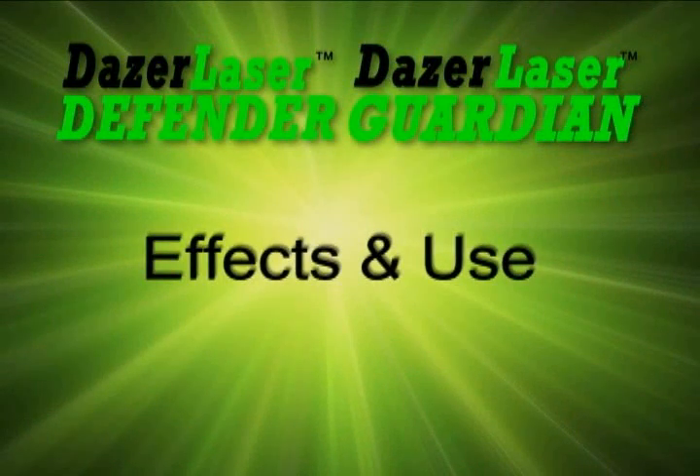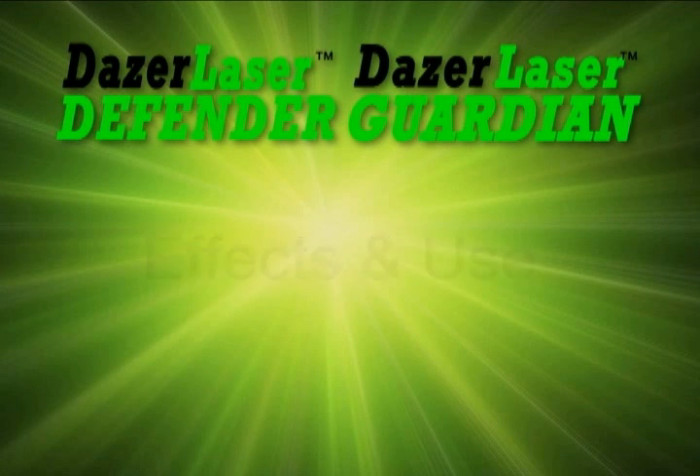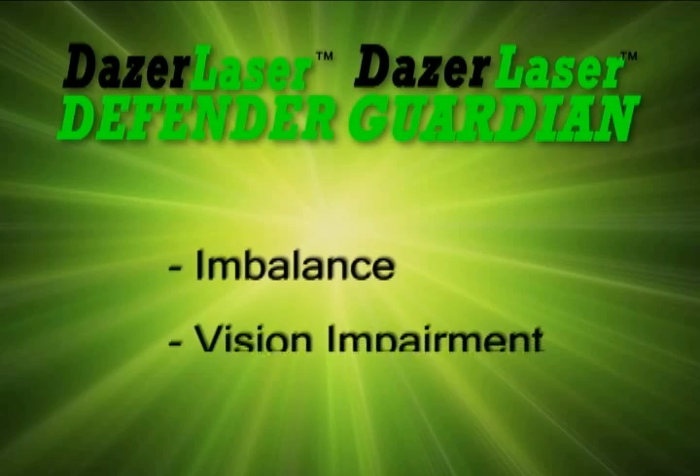This situation forces control, preventing movement because the threat's eyes are closed. If the threat opens their eyes, they are instantly dazed. When the threat has been hit in the eyes by the Dazer Beam, they will be instantly dazed within a fraction of a second. They will experience imbalance and vision impairment. When engaging the threat, the enforcer simply aims at the body of the threat and moves the beam over the face of the threat.